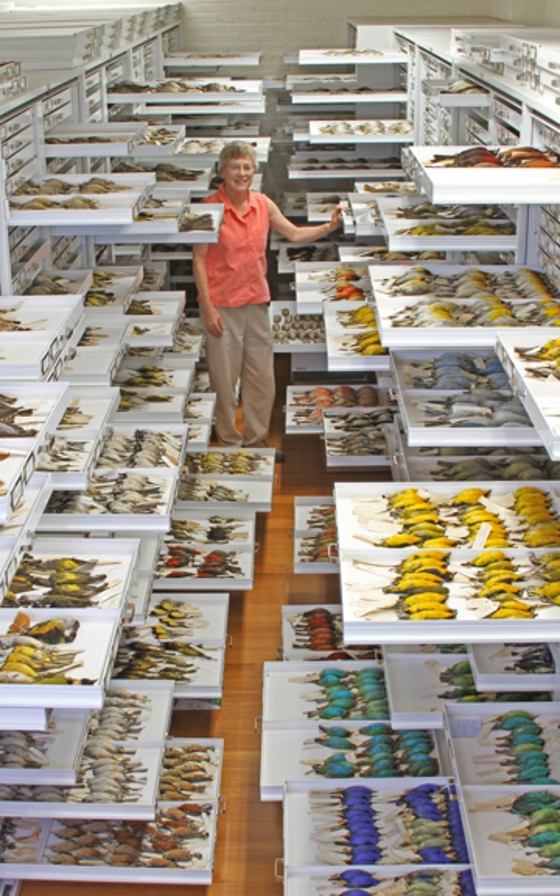The museum publishes two journals: the Bulletin of the Museum of Comparative Zoology at Harvard College, first published in 1869, and Brevora, first published in 1956.